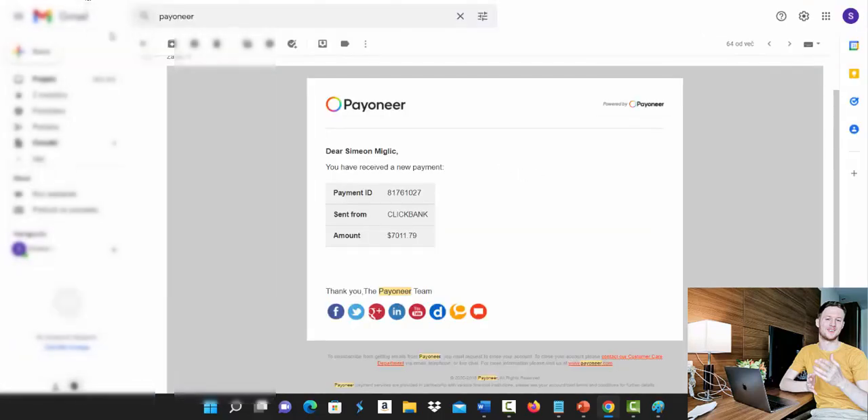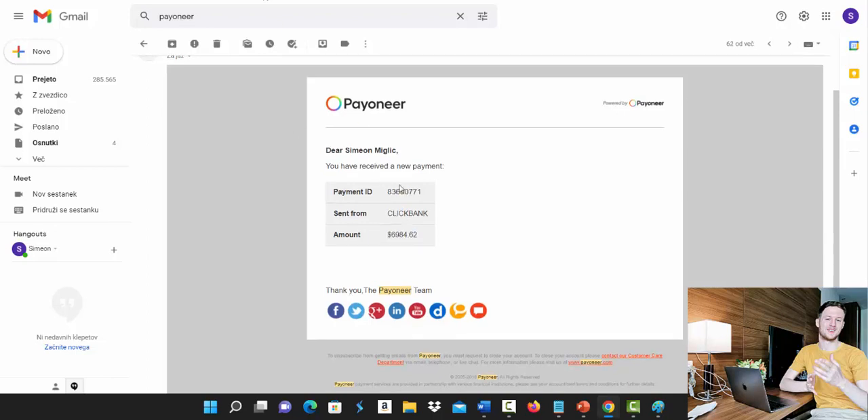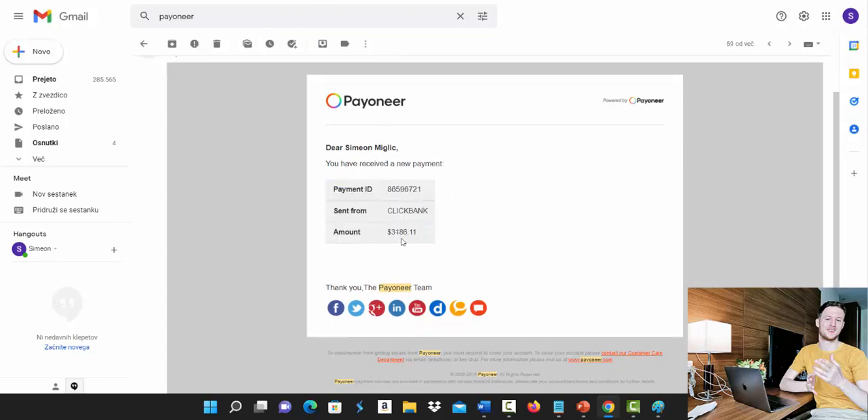Let's go to my Gmail account and I'll show you some payments from Clickbank. You can see I received a payment from Clickbank for $7,011 — those are all weekly payments. Another one for $6,984 paid to my bank account from Clickbank, and another one for $3,186 paid from Clickbank to my bank account.